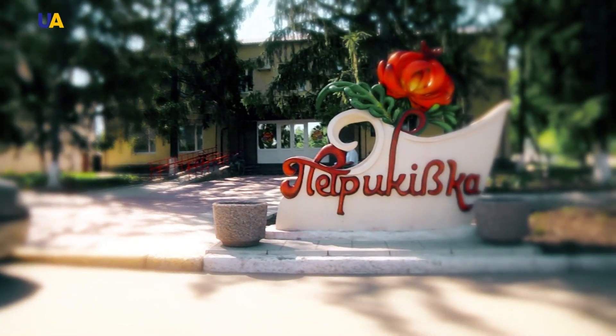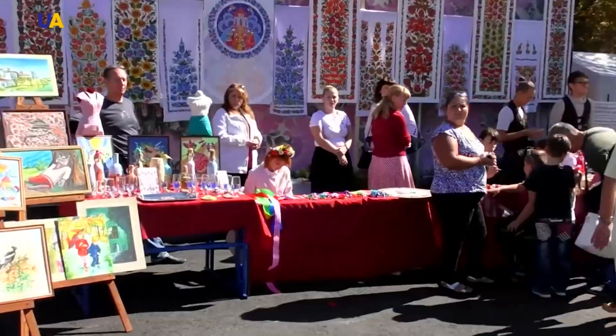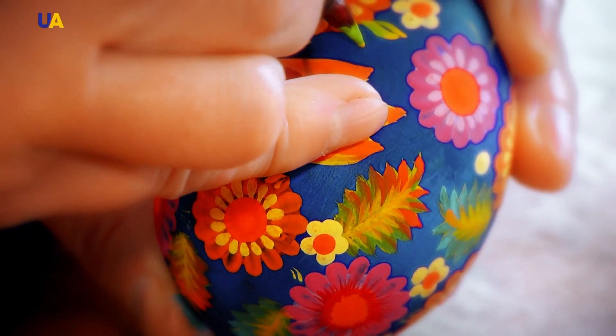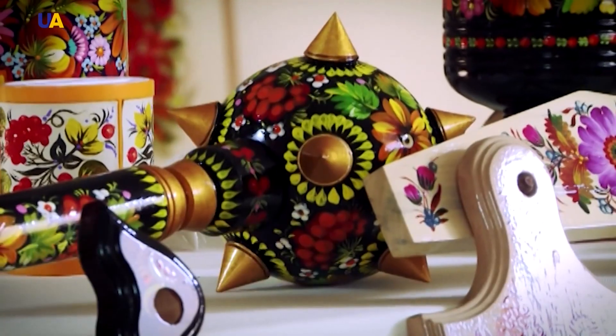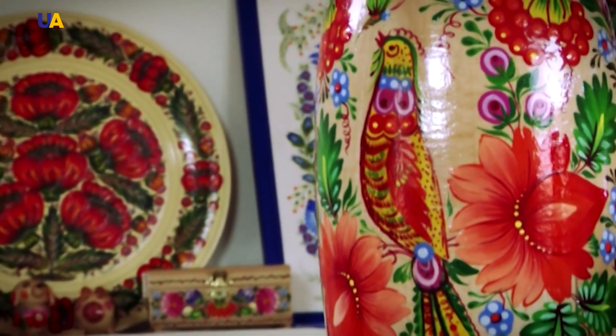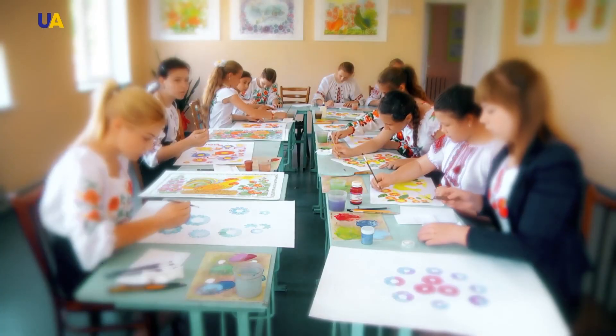Petrykivka is a village in the Dnipropetrovsk oblast in eastern Ukraine, with a population of about 5,000. However, the name of this village has become a household term for a special, recognizable technique in the decorative painting of walls, dishes and various housewares. Petrykivka has existed since the 18th century and is renowned for folk craft. In 2013, it was listed on the UNESCO representative list of the intangible cultural heritage of humanity.